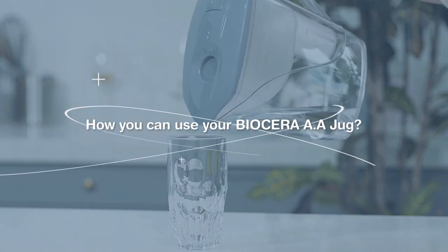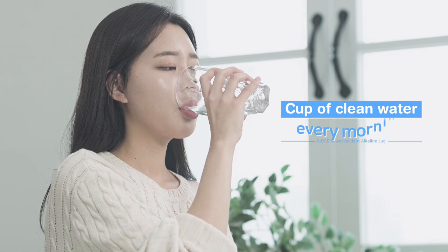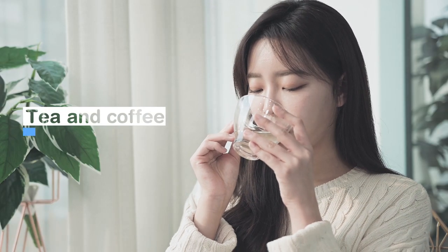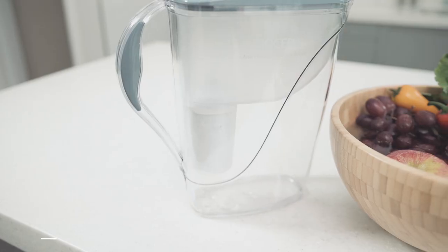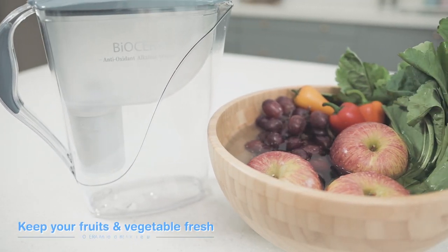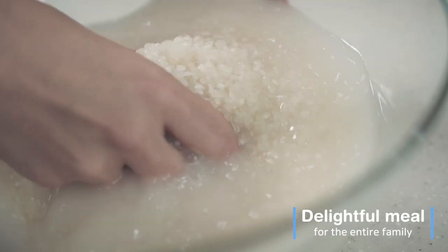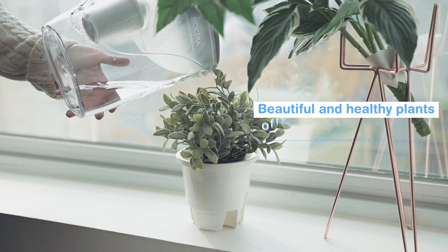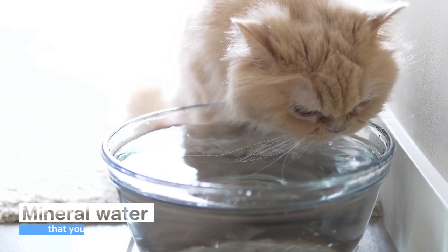How you can use the Biocera AA jug: a cup of clean water every morning, for tea and coffee, boosting your immune system and releasing stress, keeping your fruits and vegetables fresh, a delightful meal for the entire family, caring for beautiful and healthy plants, and mineral water that your pet loves.